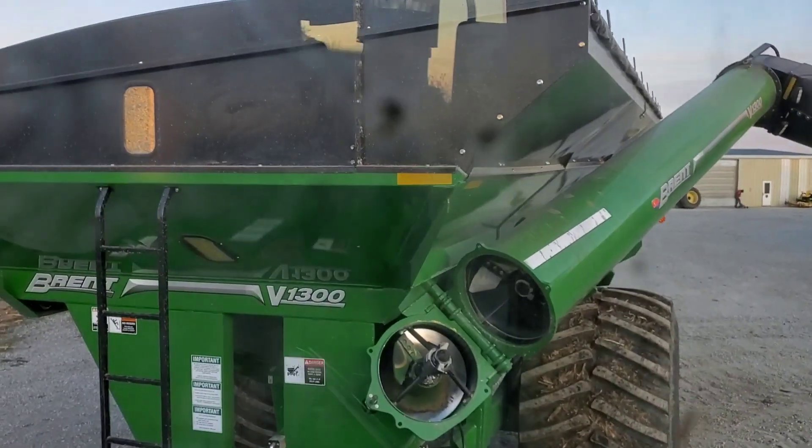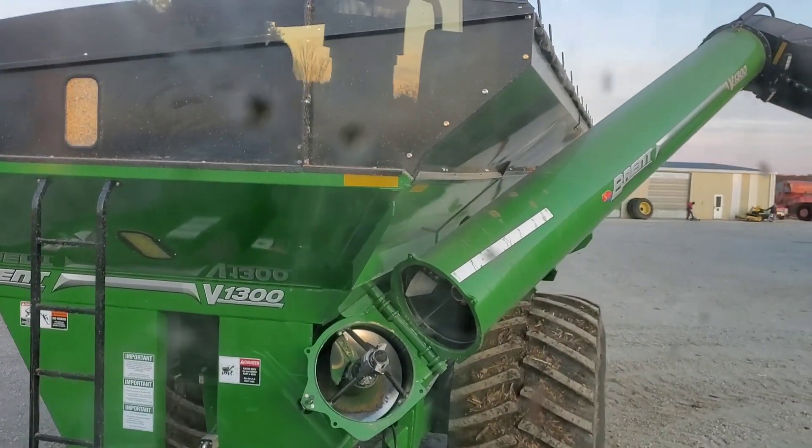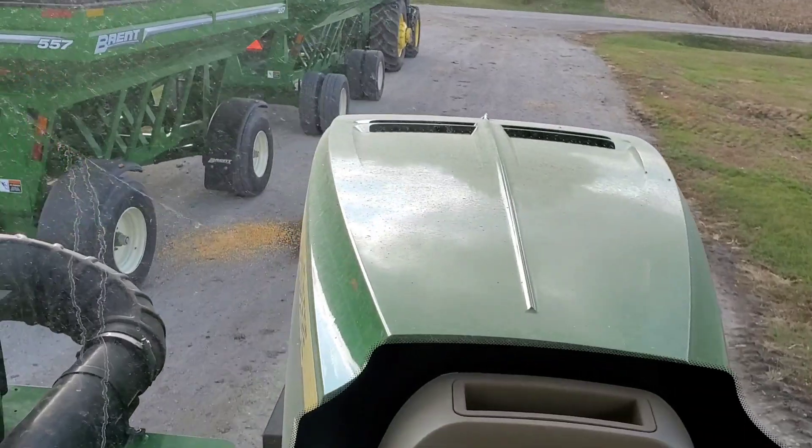And here you're seeing the grain cart getting ready to dump into the wagons. That grain cart has been a fantastic asset this year with the mud.